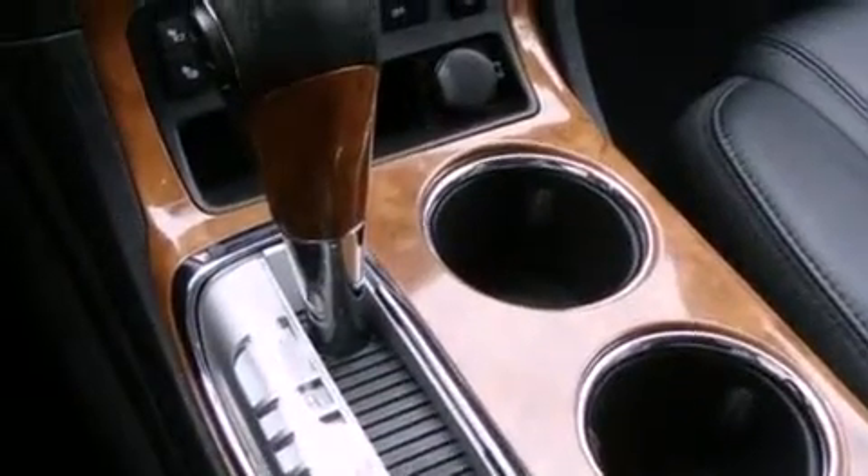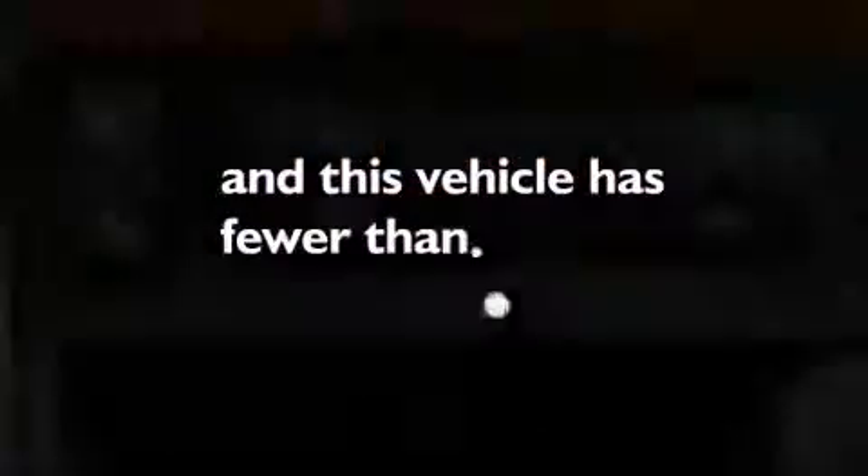It also has a power driver's seat, and this vehicle has less than 41,000 miles.